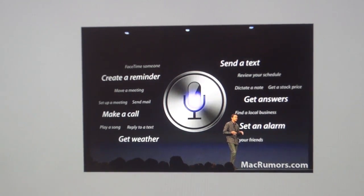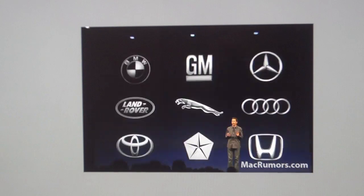Apple has also partnered with many automakers to include Siri integration in future cars over the next 12 months, so they'll have Siri integration built throughout the car.